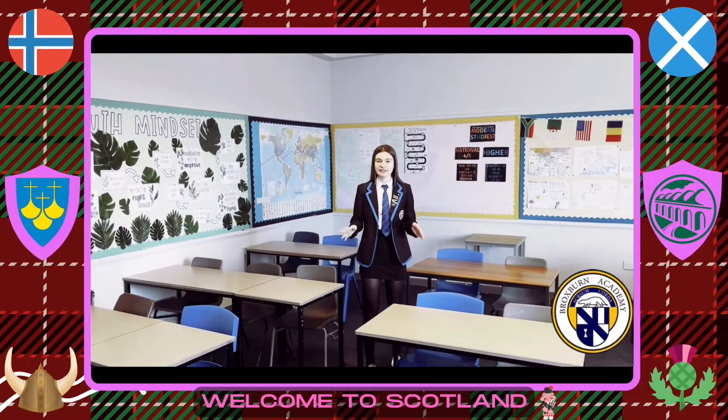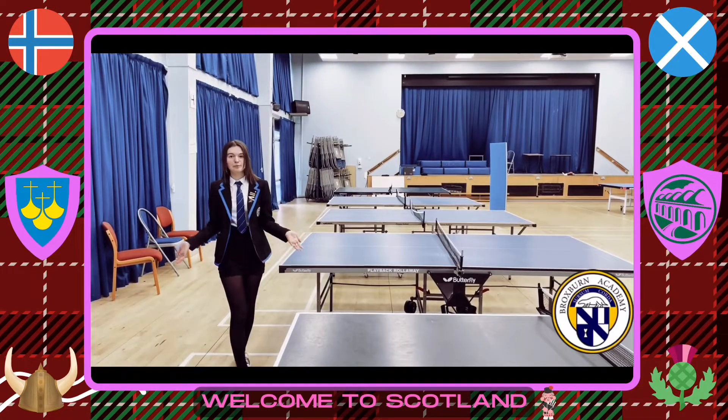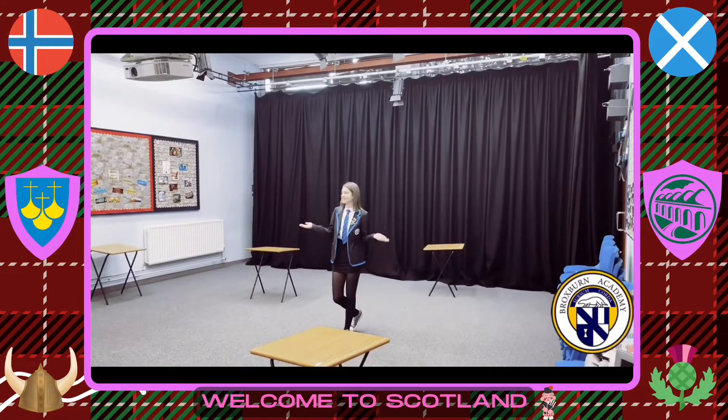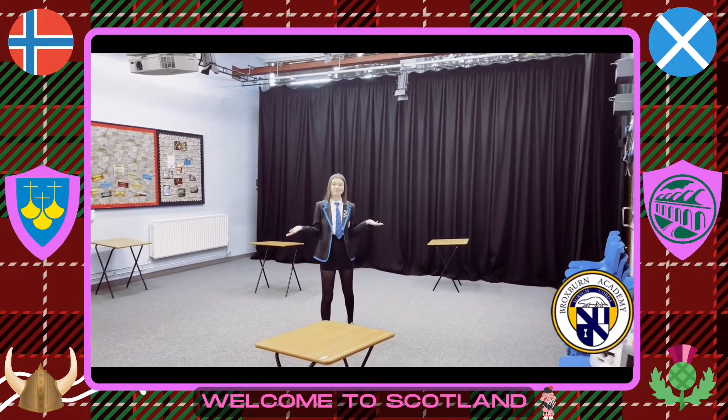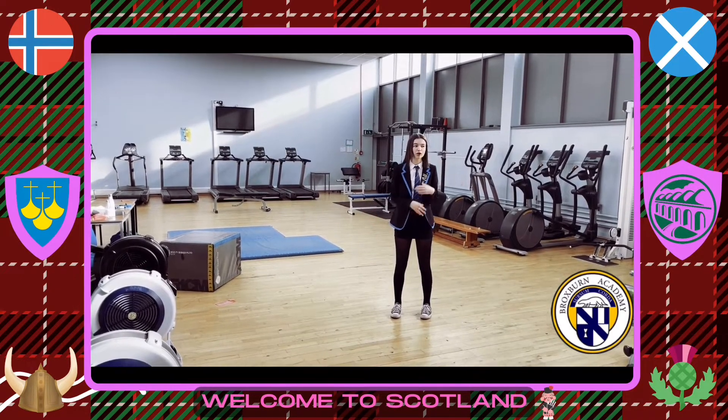We're incredibly lucky to have some amazing teachers here at Broxburn Academy. This is our assembly hall — because of Covid we can't come in here often, so we play table tennis. This is the drama studio where we do drama. This is our fitness suite where all users have access to all the facilities here.